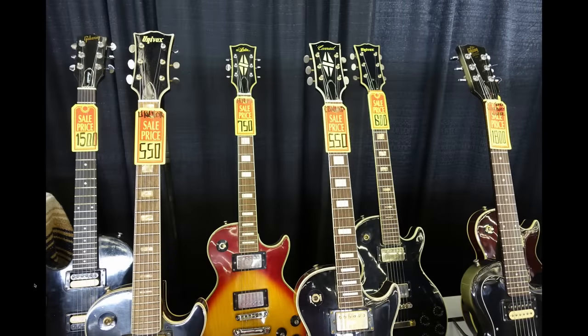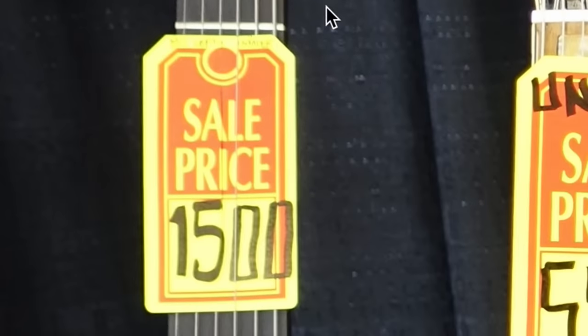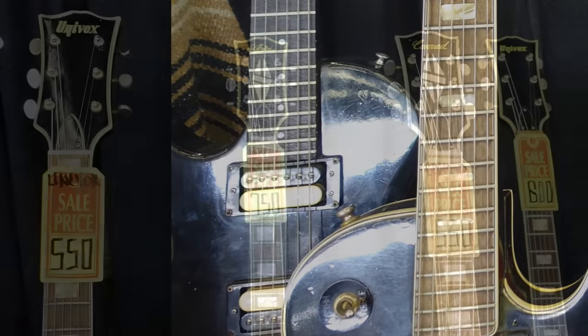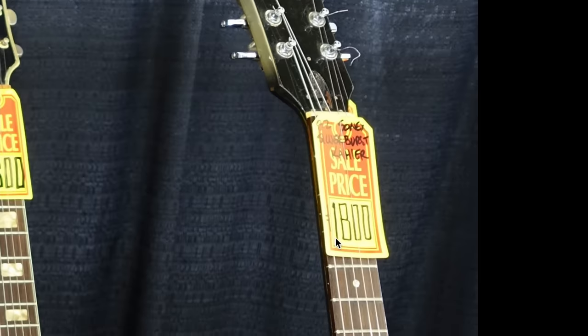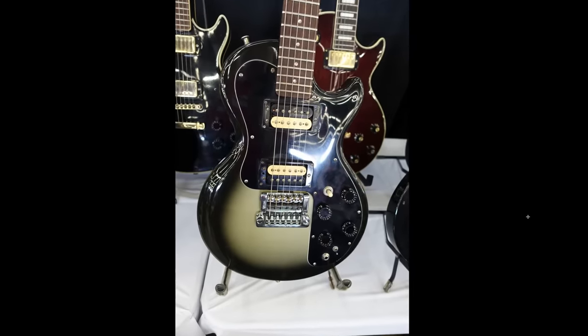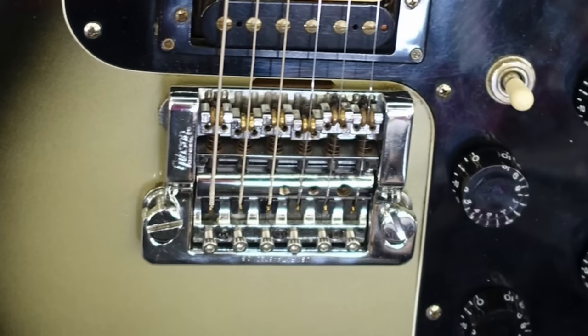Speaking of Invaders, here's one — you can see the headstock I'm talking about. $1,500 for one is kind of expensive. But a lefty Invader? Yeah, that's pretty rare. And it looks like we've got some Univox, Arya, Conrad, and a lower end Gibson Sonics over here. Whoa, $1,800 for one of those — but the saving grace is at least it's the silver burst finish, which is a little bit more rare.